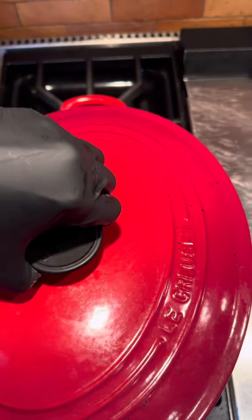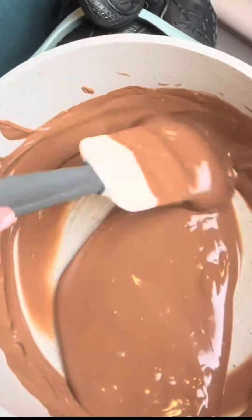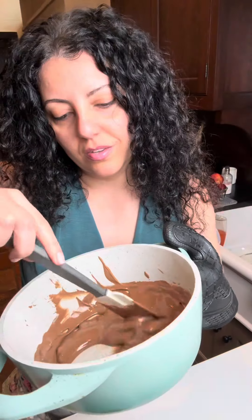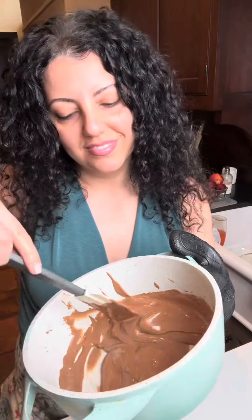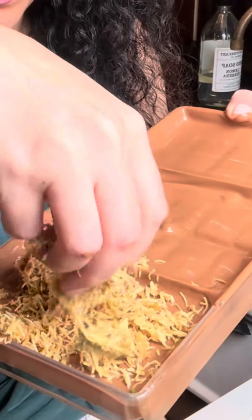I started by melting some good milk chocolate, saving some on the side to temper it. Toasted some shredded kataifi to golden perfection, added some pistachio paste. I tempered the chocolate by adding more solid milk chocolate on top, then stuffed that crunchy shredded kataifi and pistachio cream, topped with chocolate and let it set.